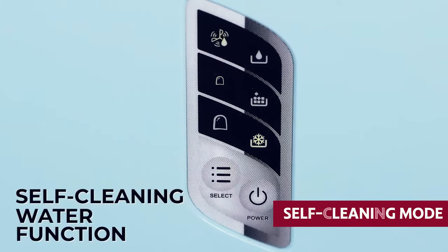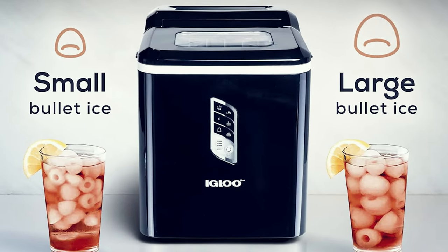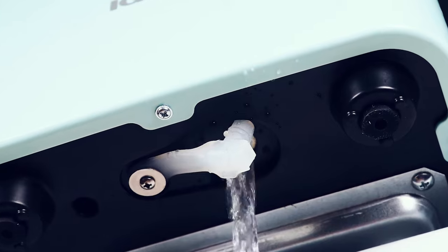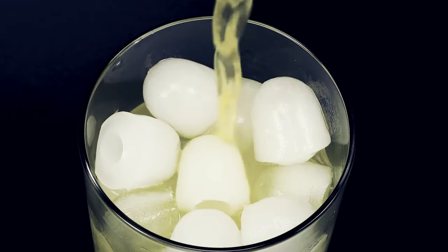What truly sets this ice maker apart is its brain power. The intuitive controls put it on a pedestal above the rest — it's like getting directions from a wise old owl. You know you're in good hands. And let's not forget about the self-cleaning mode: simple, straightforward, and less hassle for you. It's the closest thing to magic that an ice maker can get. If you want an ice maker that's not just a robot but a friend, pick the Igloo — ice cold vibes and practicality rolled into one.